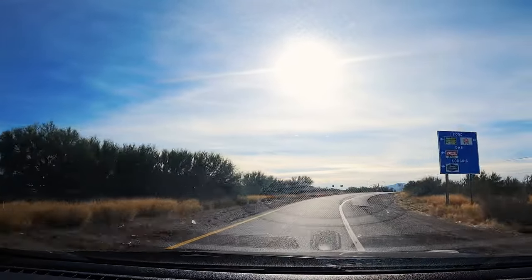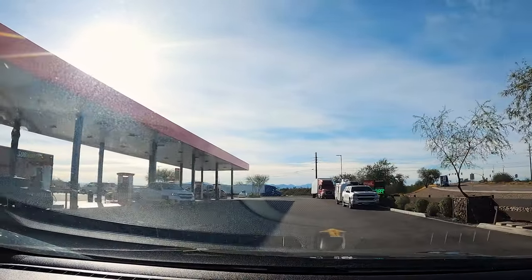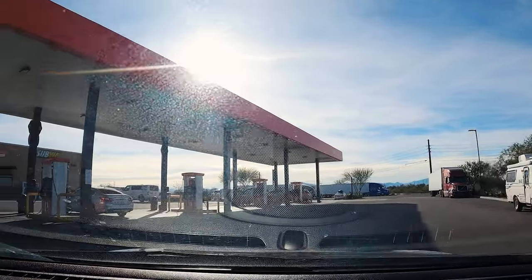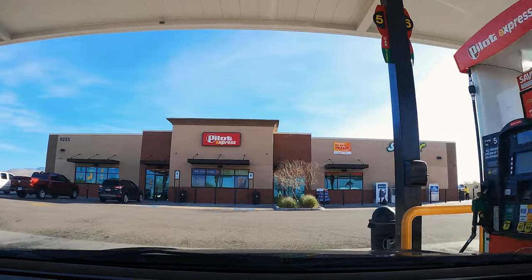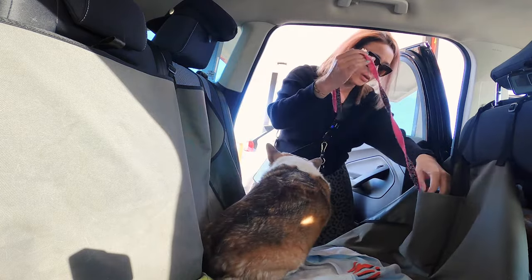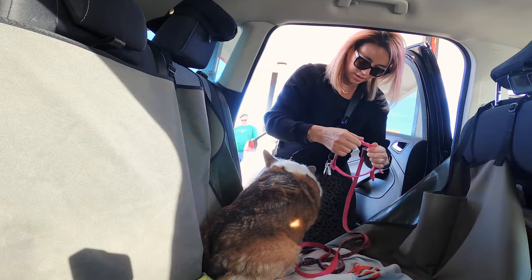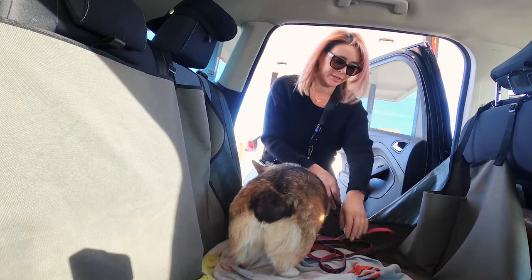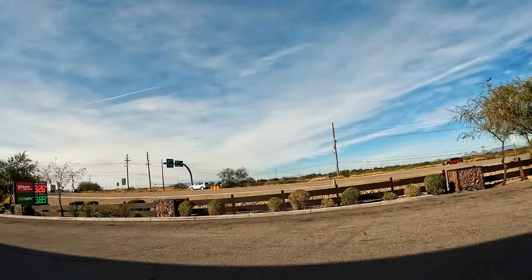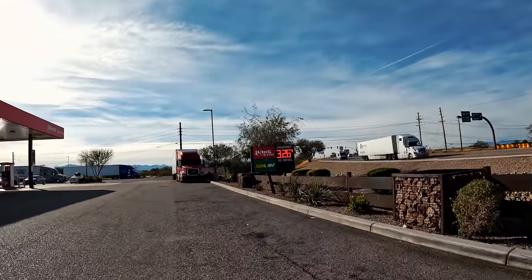I go to Pilot, which is usually a good one to stop at — it's a pretty big gas station with good restrooms and a little area where I can take Kuma. Nice shade for Kuma while I use the restroom real quick. I usually keep the leash here in the pocket so it's easy access. There's not much of an area for dogs to relieve themselves around here, but this will do — there's a little area here.